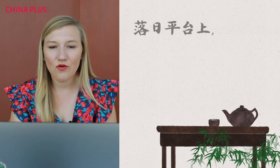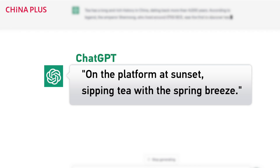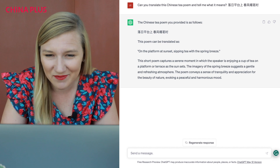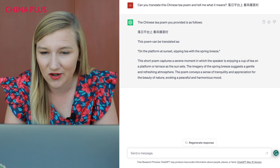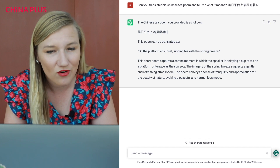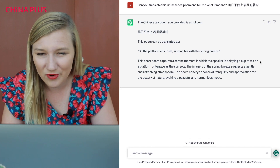Next, let's ask ChatGPT if it can translate this Chinese tea poem and tell me what it means. Here's the Chinese tea poem. "On the platform at sunset, sipping tea with the spring breeze." That's some nice imagery. This poem captures a serene moment in which the speaker is enjoying a cup of tea on a platform as the sun sets — a tranquil, nice breeze.